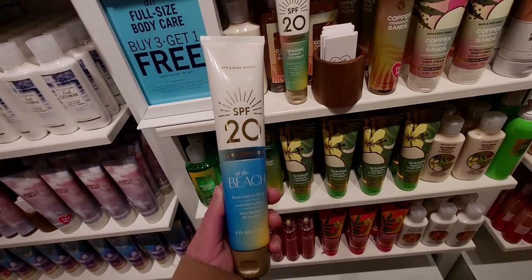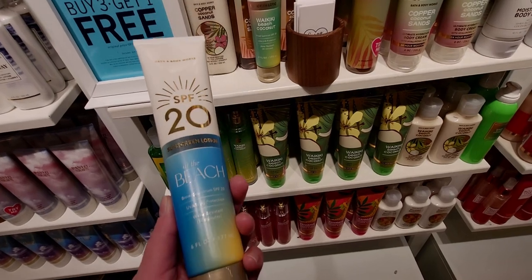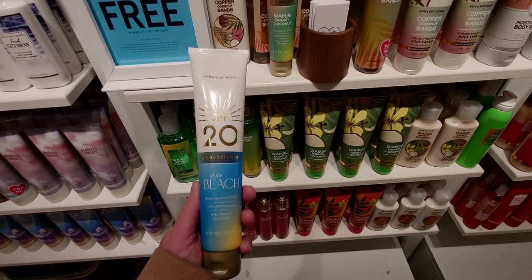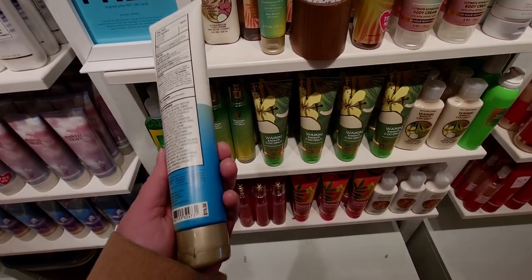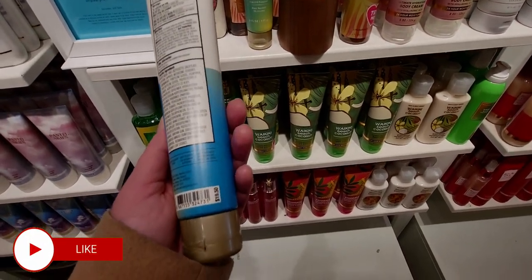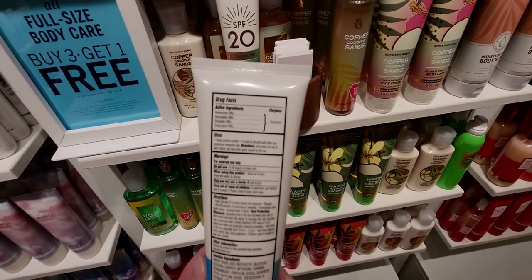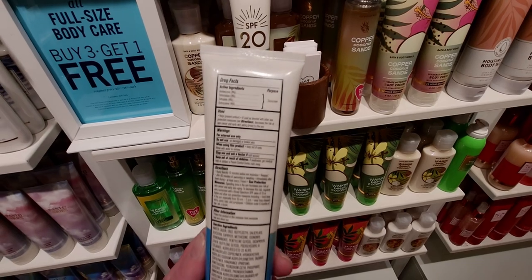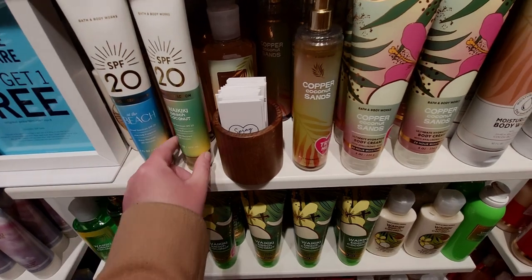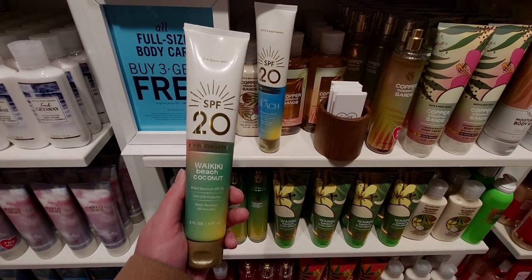They have the SPF 20 sunscreen lotion — I cannot believe this has arrived! This is in the scent 'At the Beach.' I think there's a total of three scents; I saw two today. This is $19.50, it's SPF 80-minute sunscreen. It tells you how to use it on the back, it's made without parabens, and it's six fluid ounces. I love the scents they chose.